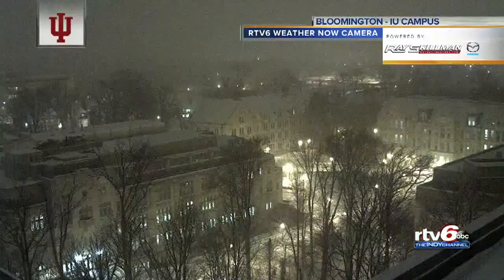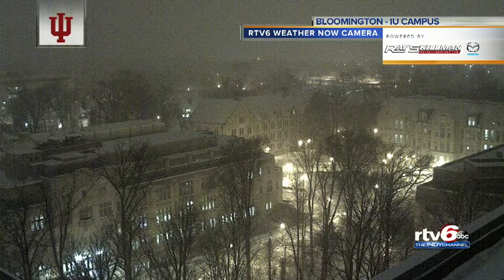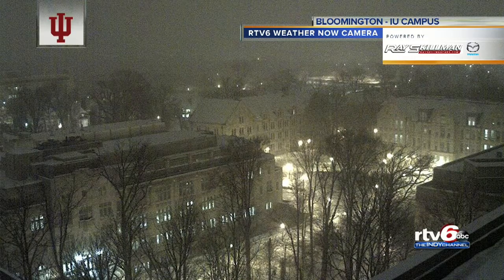Nobody blaming the weatherman — I wish I could change it, I promise you. But as we look at IU and Bloomington, you can see we're adding to that snow that's still on the ground from last weekend. And in many spots, I think we'll pick up about as much snow as we got last weekend. After a drought of snow for much of the winter, we're really making up for it here.